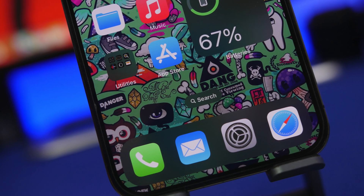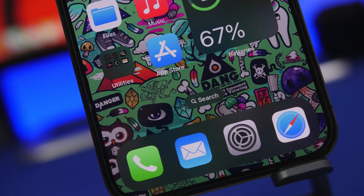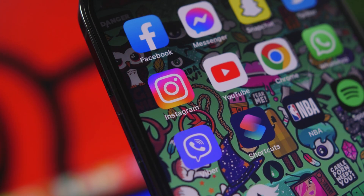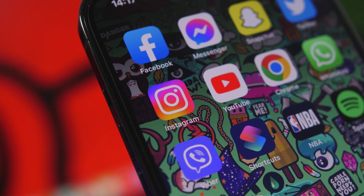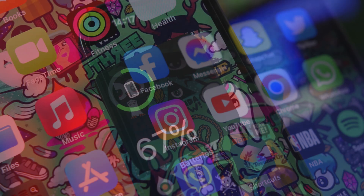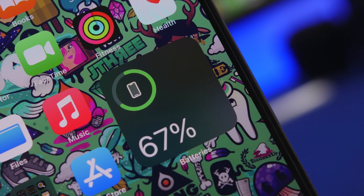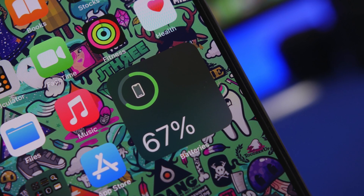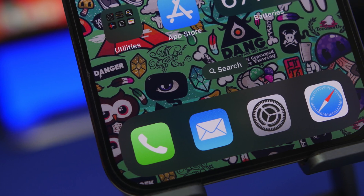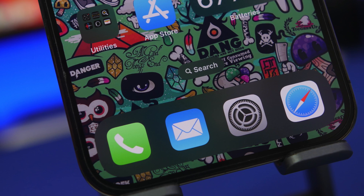Hey, what's going on everyone, this is AriVuze back with another video. Today I will show you guys apps that you should delete from your device right now. Deleting these types of apps will actually help your device a lot — you will have better performance, better battery life, and of course way more storage on your iPhone.